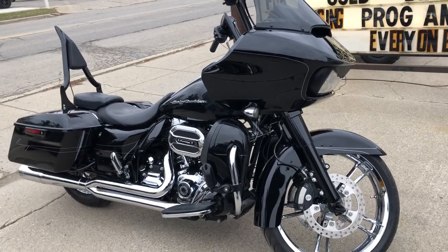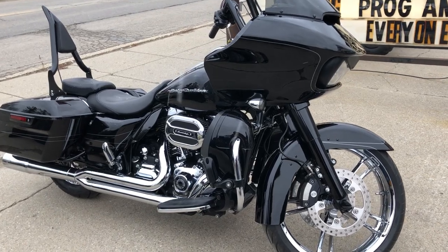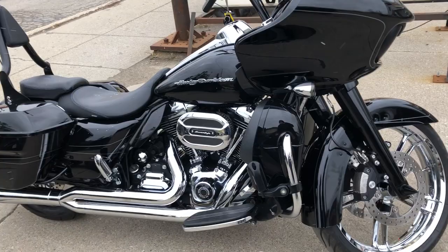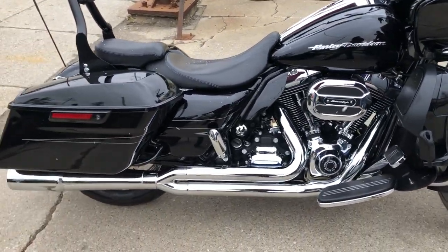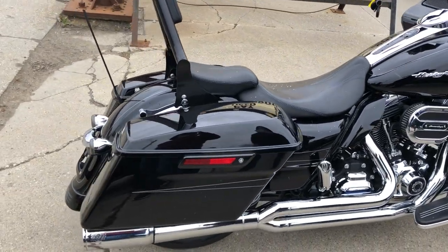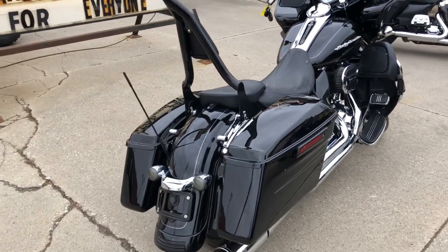Hey everybody, thanks for checking out approvalpowersports.com, our YouTube channel, or Facebook. Take a look at this used big wheel bagger for sale with the 21-inch chrome front wheel and matching chrome rear wheel. It's got a stage one kit with Screaming Eagle intake and Vance & Hines exhaust — this Road Glide runs strong.